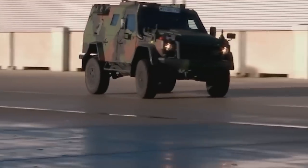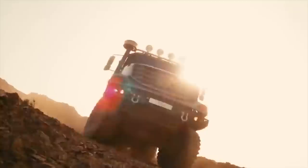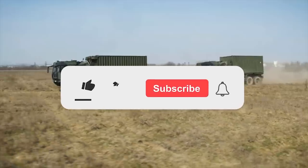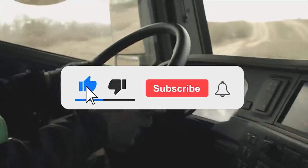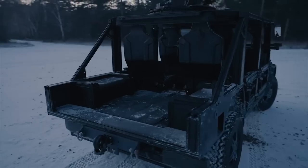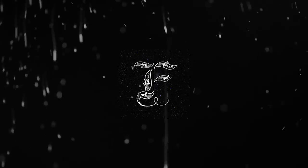That's all, friends. Thanks for watching. Write in the comments which of the vehicles and trucks you like the most. Also, click the like button and subscribe to our channel so you don't miss any new interesting videos. We'll see you next time.